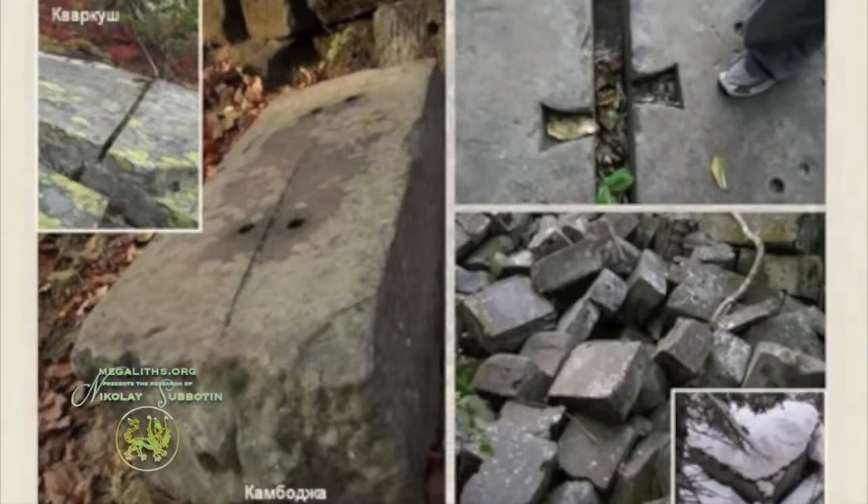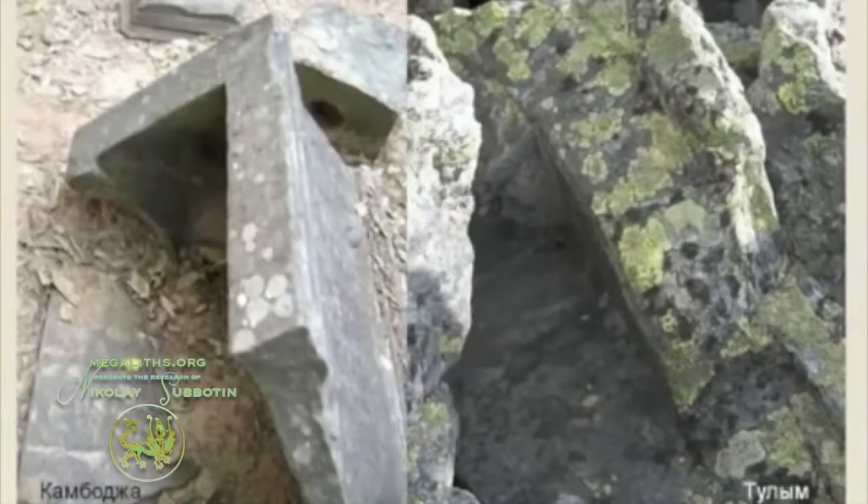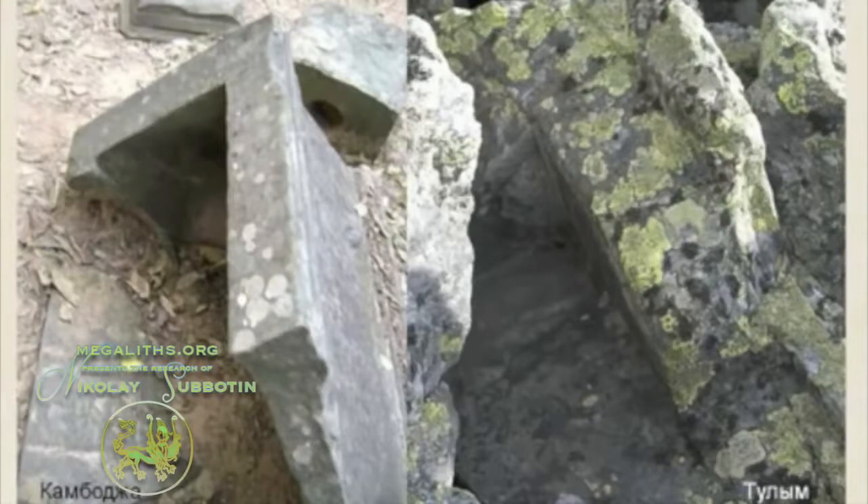They are quite similar, actually. Not only the type of tools that left these marks are similar — on the left-hand side you see a fragment of a Cambodian archaeological site, and on the right-hand side you see some fragments of stones found in Ural.